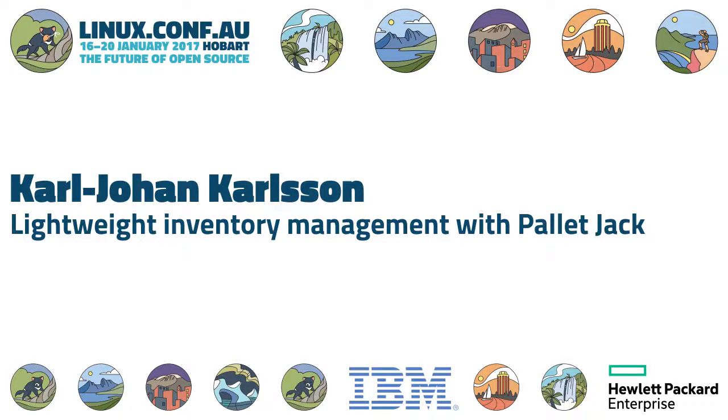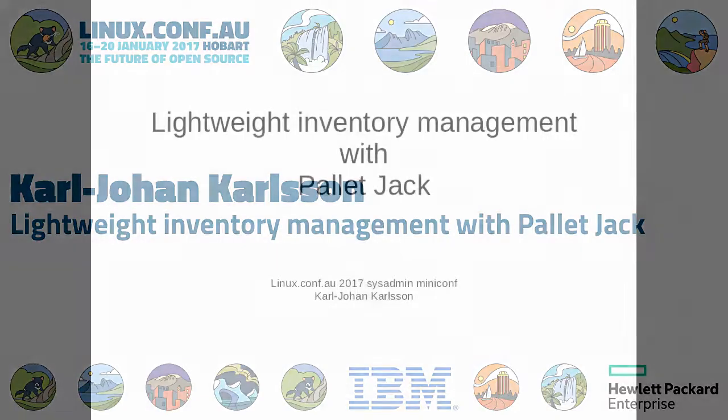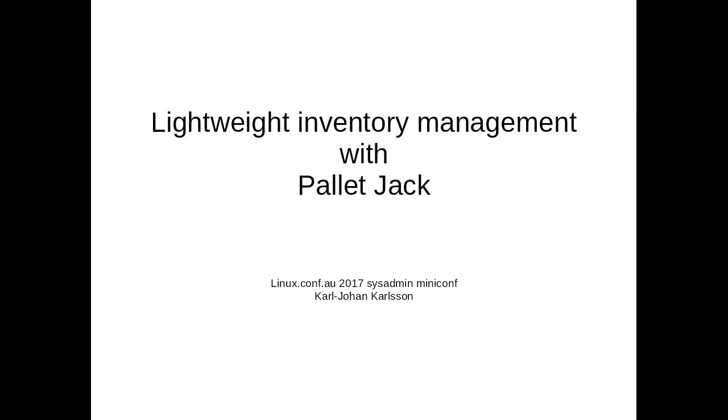We're going to carry on with our second speaker, just as soon as the last few people leave. Now we have Carl-Johan Carlsen, who's going to speak to us about PalletJack, a lightweight inventory management system.